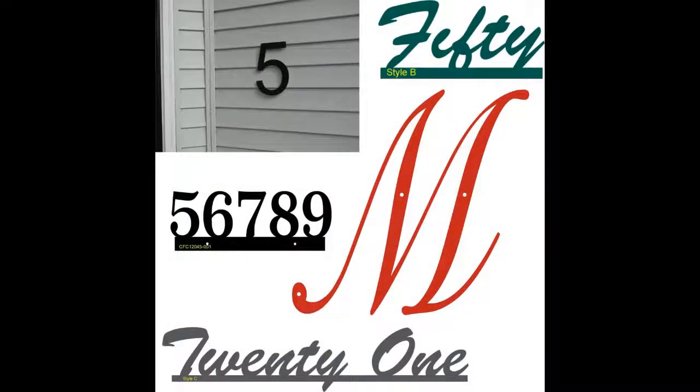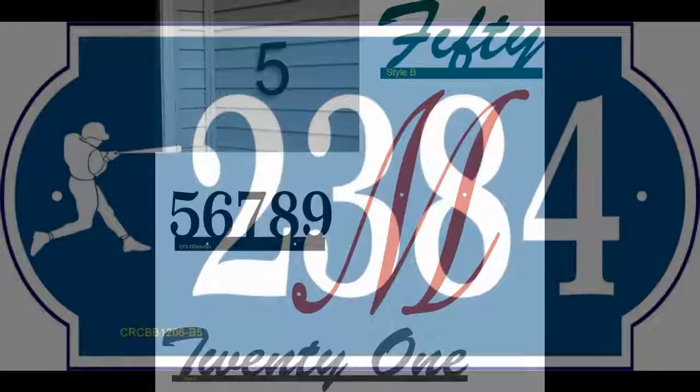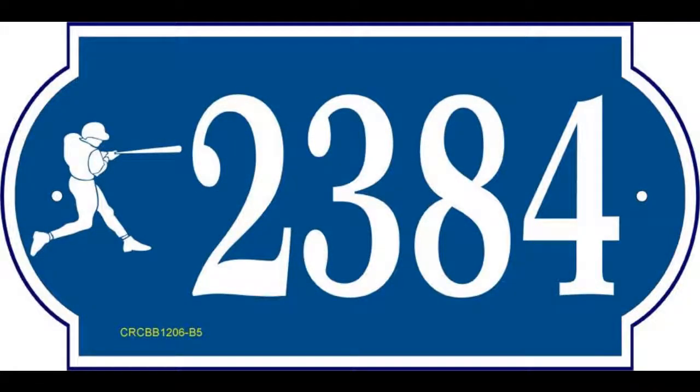Here you can see large monograms and numbers up to 28 inches by 37 inches, and also script lettering to be put above a doorway. Many of our signs can incorporate a theme image, such as the baseball player you see on this plaque.